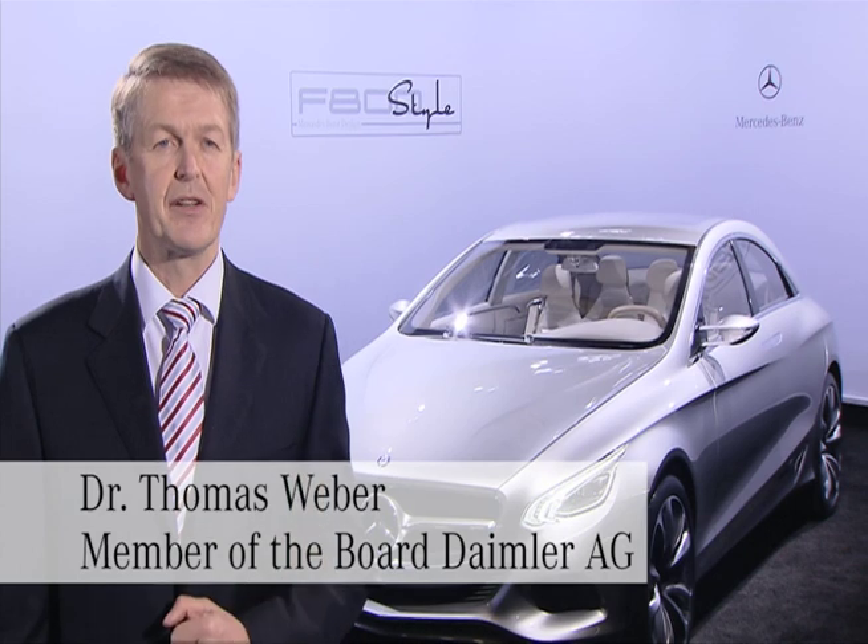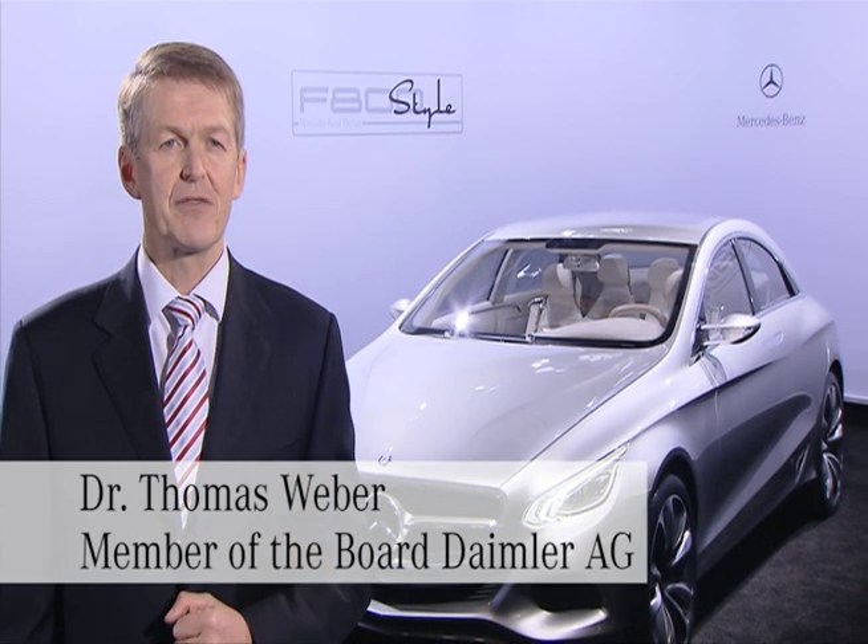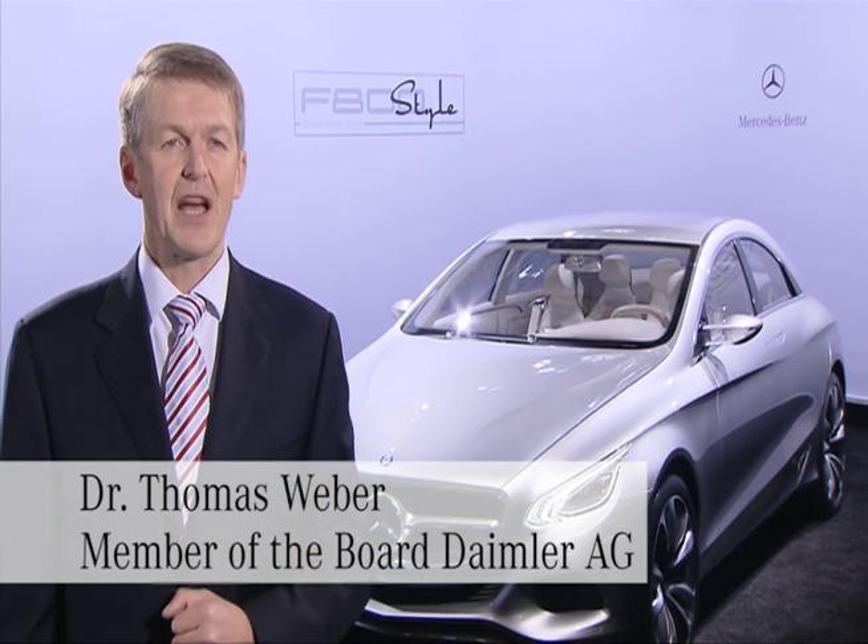Fascination and responsibility means two different future-oriented drivetrains under the hood of this F800 style. On the one hand, a plug-in hybrid with a sensational low fuel consumption of only 2.9 liters per 100 kilometers. On the other hand, a pure electric drive with an integrated fuel cell on board that leads to a range of 600 kilometers with only a few minutes filling up time.